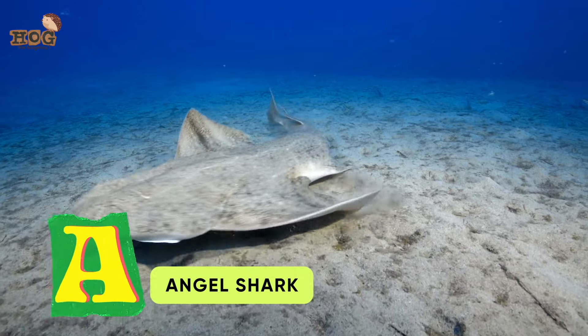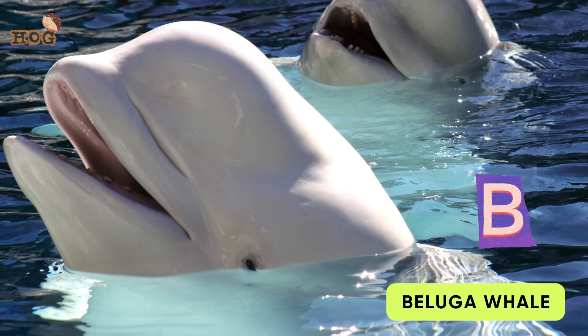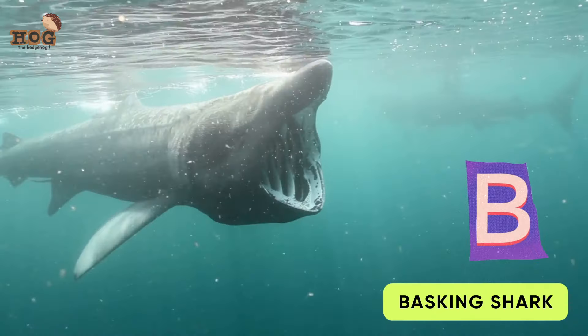A is for Angel Shark and Atlantic Spotted Dolphin. B is for Beluga Whale, Blacktip Shark, Blue Whale, Bull Shark, and Basking Shark.